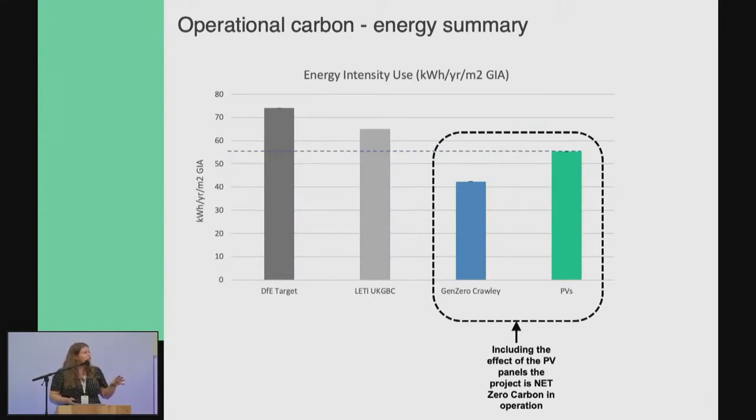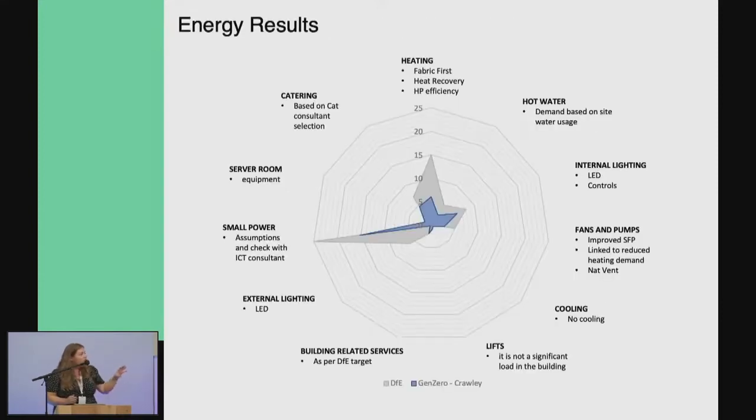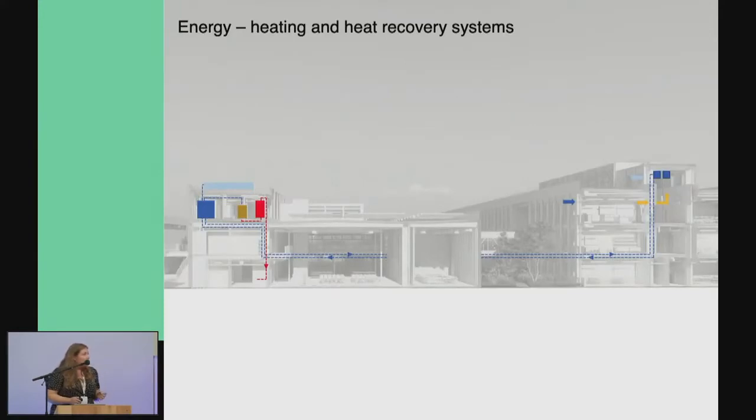On operational carbon — this ties in with our output specification being released this month, because we've taken this part of Gen Zero and put it into the new school design requirements. It will be on gov.uk; there's going to be an Annex 2G which is now part of the output specification and is required on all new buildings. Within our technical standards team we also have an IT team who have worked really hard on reducing energy via IT, looking at how we take that forward without cutting back.